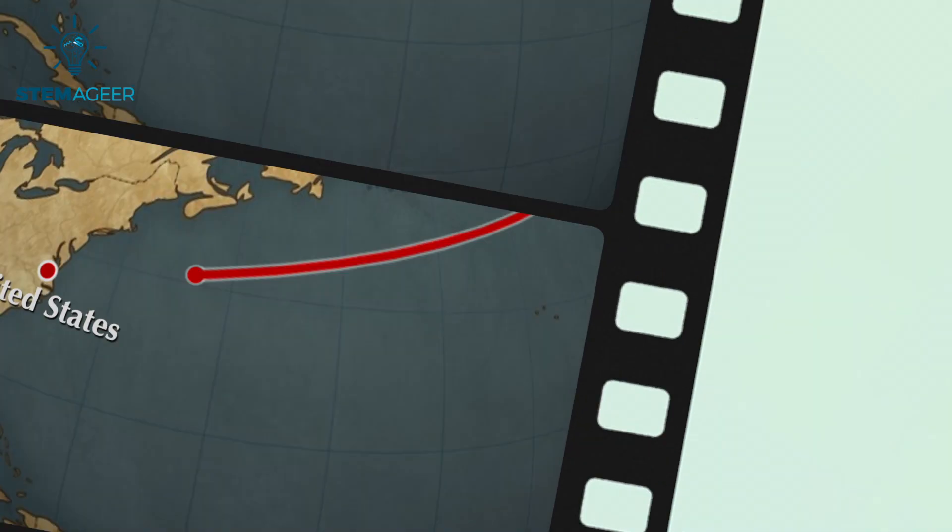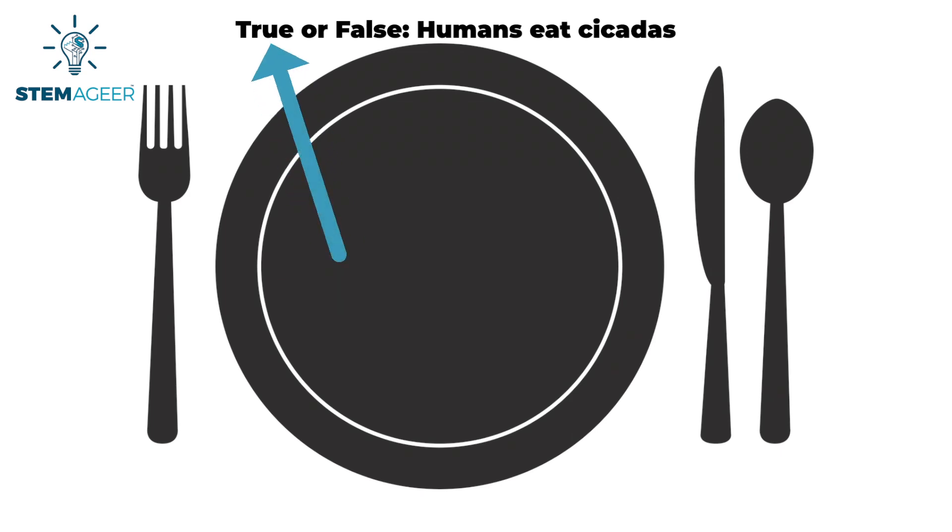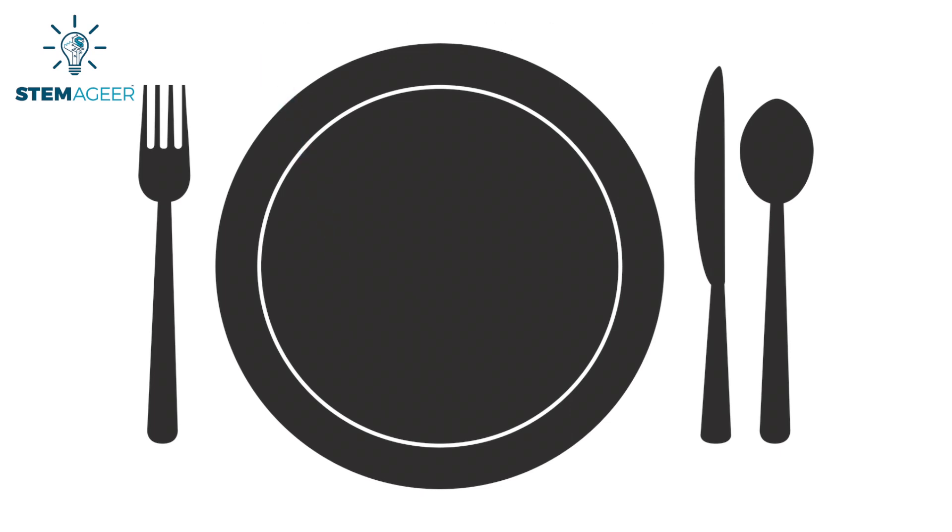Let's test your knowledge with another quiz question. True or false: humans eat cicadas. The answer is true. Some scientists say that cicadas are an alternate source of protein. According to a recent CBS News article, some Native American populations in the past used cicadas as a food source during times of starvation.